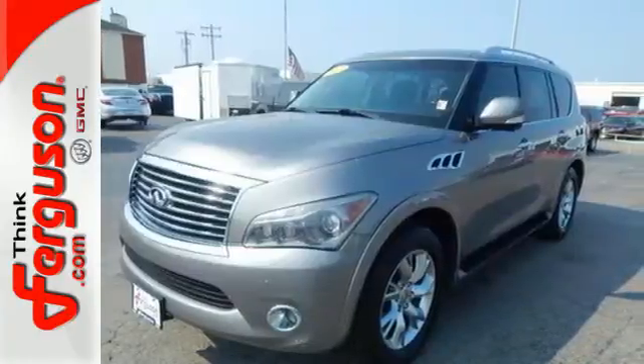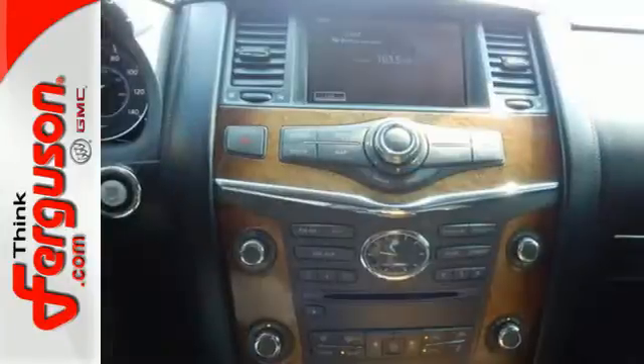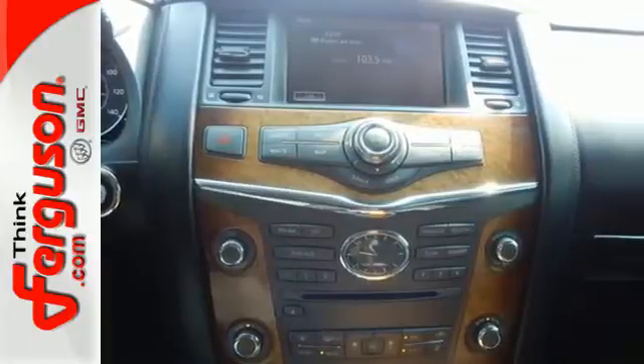This awesome, family-friendly QX56 gives you the best of all worlds with its spacious interior, silky smooth ride, and unprecedented technology.